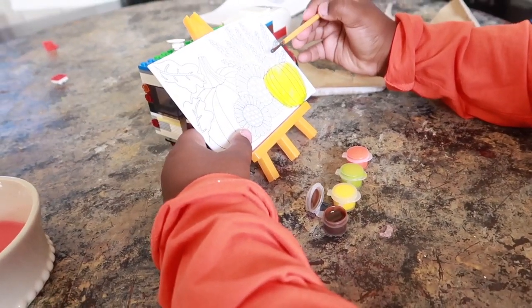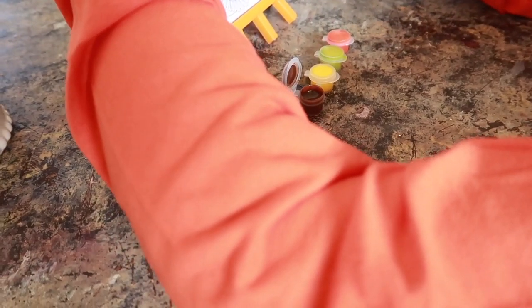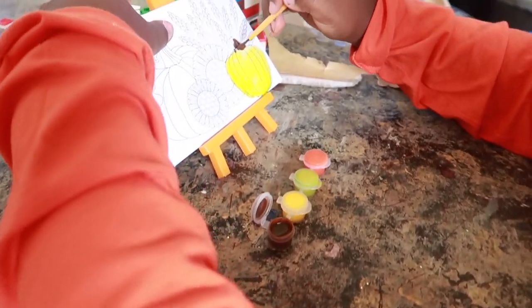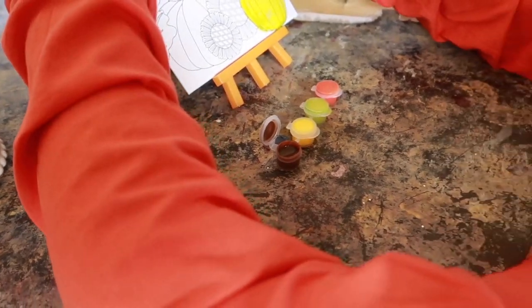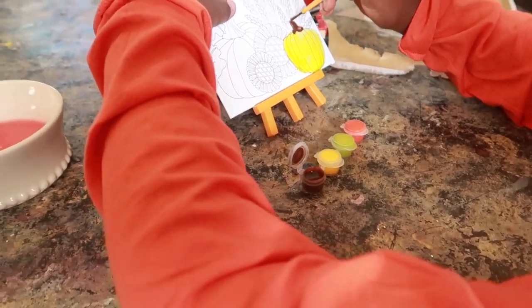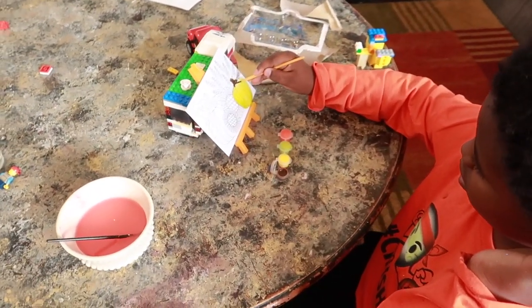Oh, you painted a pumpkin! Oh, that looks good. Yeah, I have a lot more to do, though. I got this from the Dollar Tree, y'all. I purchase stuff in advance from the Dollar Tree — little craft stuff. I purchase it ahead of time.